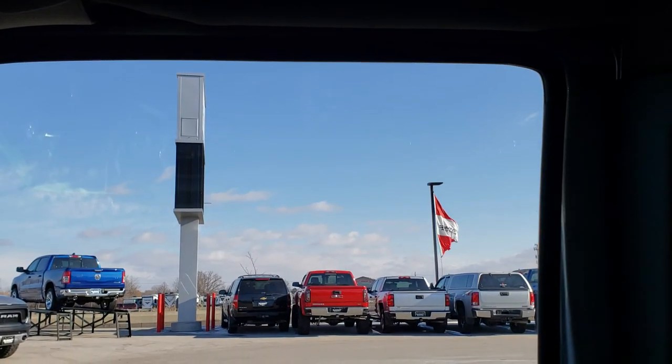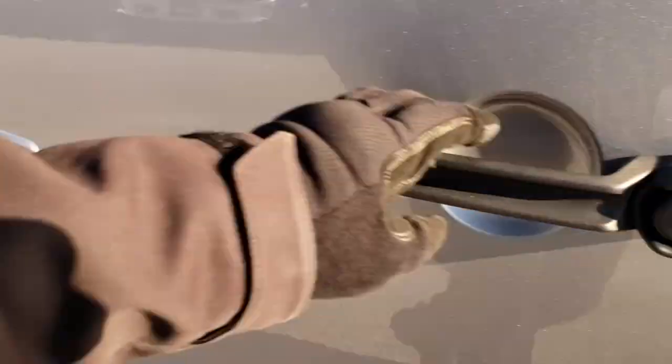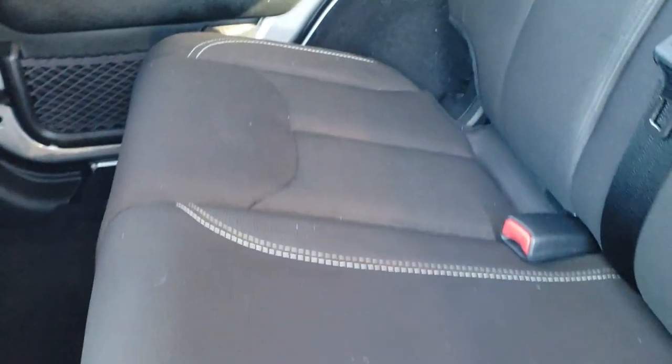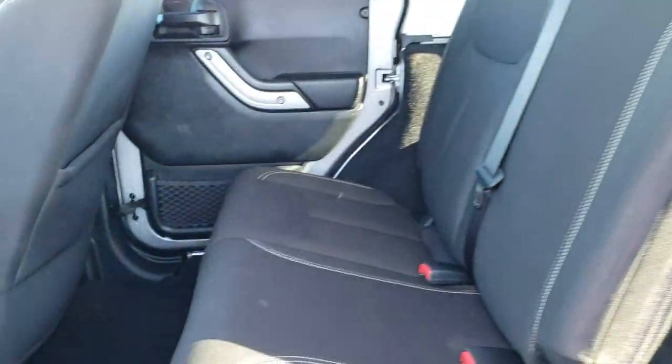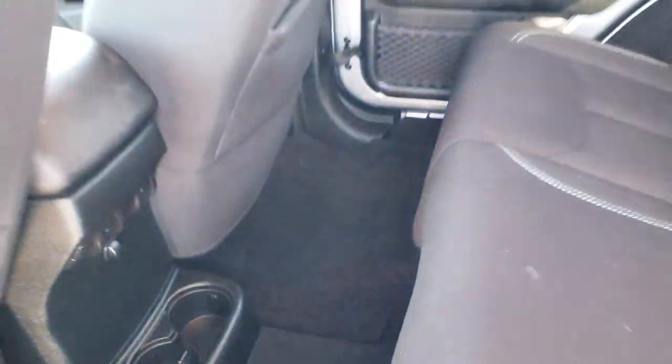The roof pieces are in nice shape with no scuffs or scrapes. Taking a quick look at the back seats — there is your 115 volt, 150 watt plug-in back here. The back seats are just as clean as the front seats, with no rips or tears. It does have the LATCH child safety system, and these seats fold down for extra storage. Factory floor mats and very clean carpeting in the rear as well.